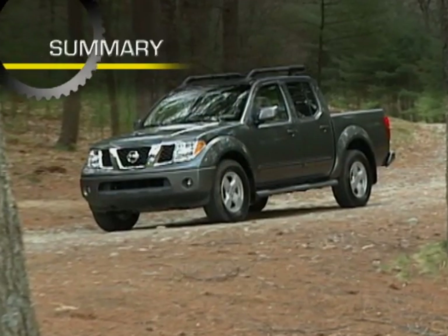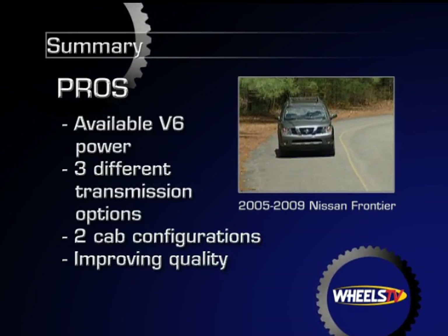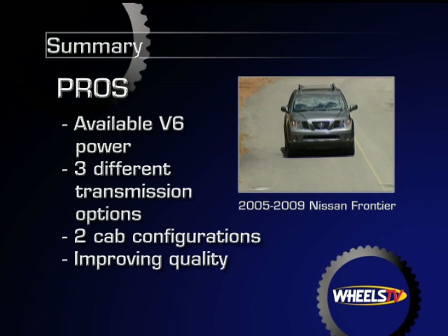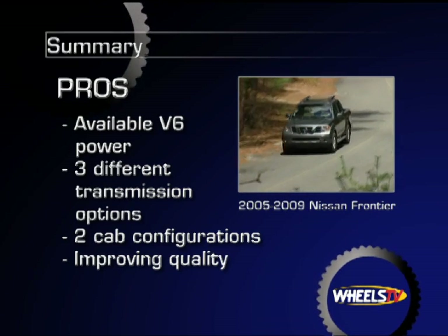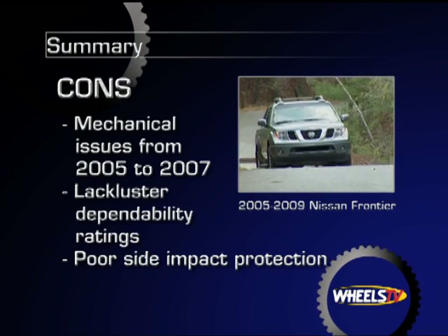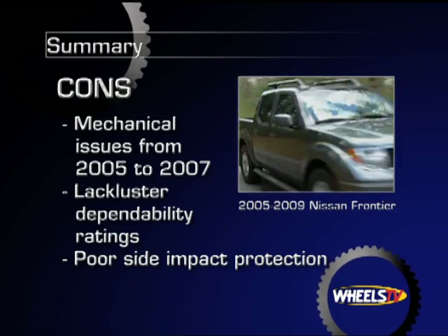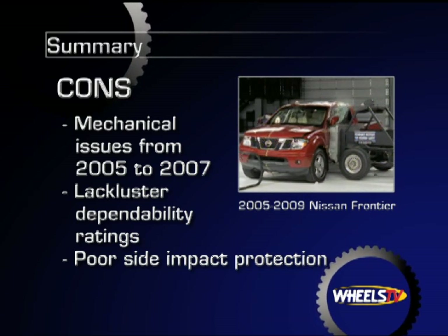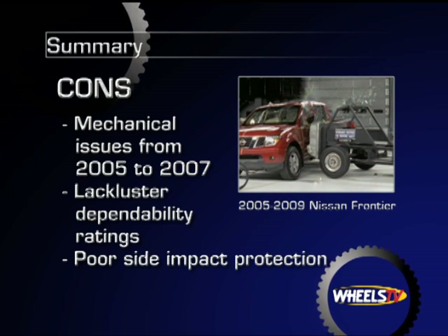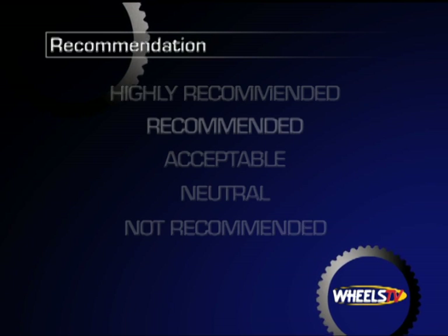One of the longest-running lines of downsized pickup trucks, the Nissan Frontier boasts an available V6 engine with as much as 265 horsepower, three different transmissions, two cab configurations, and improving ratings for quality. Fuel gauge issues in 2005 to 2007 models, lackluster dependability ratings, and side impact and side curtain airbags only available as options may influence some purchasing decisions. Overall, Wheels TV recommends the 2005 to 2009 Nissan Frontier pickups.